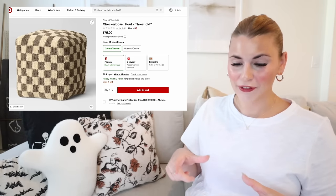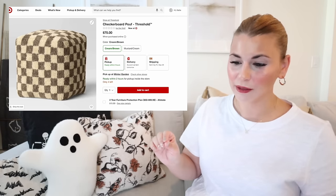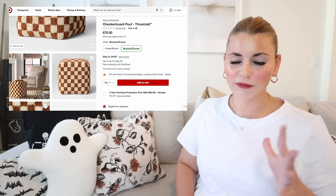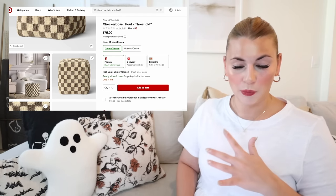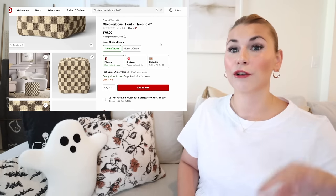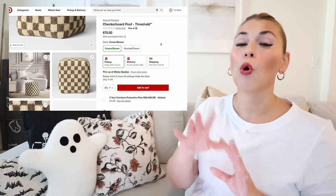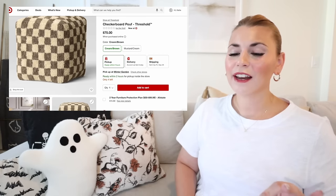Checkered pattern is super popular right now and Target has so many new checkered items. The cream/brown colorway looks more like a brownish gray in person. This one is available at my local Target, so I'll show it in person on next week's Target Tuesday. It's one thing to see items online but another to actually touch them in person, so I'm excited to get my hands on this one.